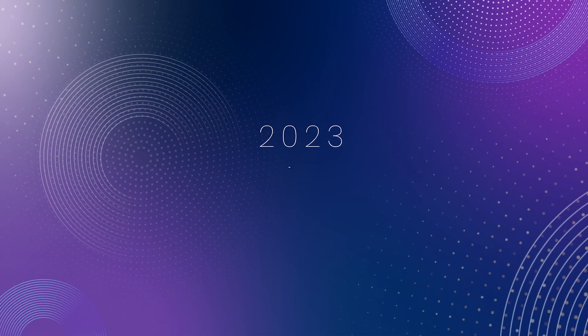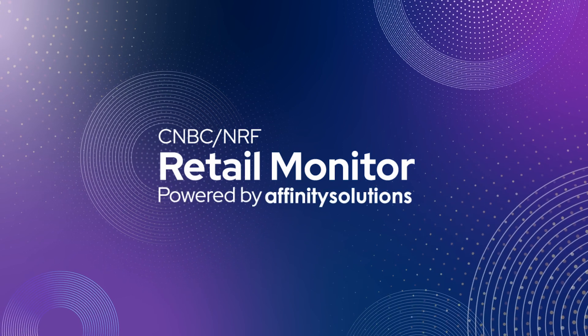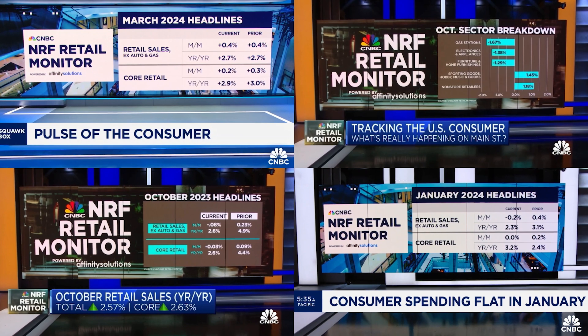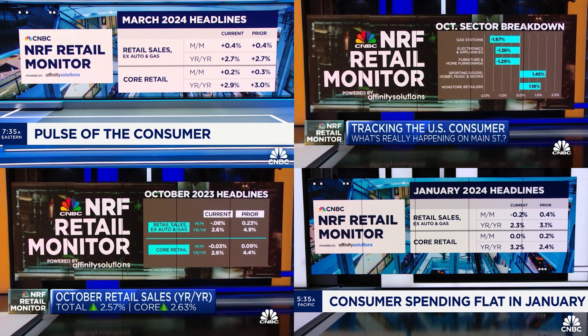In 2023, we launched the CNBC NRF Retail Monitor, powered by Affinity Solutions, compiling data from over 140 million credit and debit card transactions to reshape how the industry tracks performance.